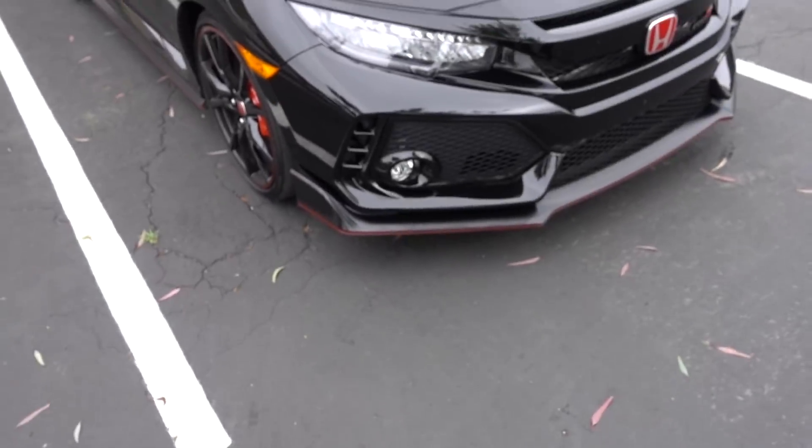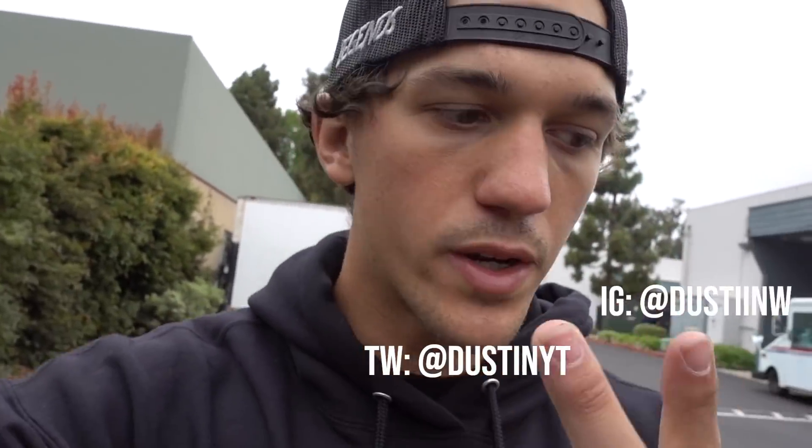This is where the Type R stays for the weekend. I'm gonna hate leaving this car, especially since this is the first time I've had it. I called the Uber — he's about six minutes away. Today is pretty much just gonna be a travel vlog, and at the end I think I'm gonna do a Q&A on questions you guys have about the Type R. If you're not following me on Instagram and Twitter, definitely should be so you can get in on these Q&As.